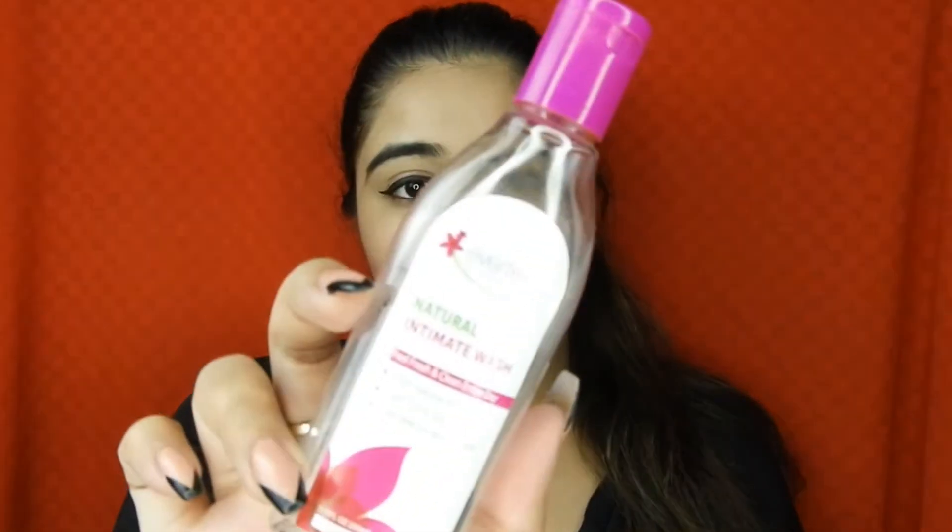I recently finished my Natural Intimate Wash from Everteen. It was a pretty good intimate wash. I don't know what to talk about an intimate wash — every intimate wash seems similar to me. I do like feminine hygiene products in general. I got this in PR so I wanted to use it.